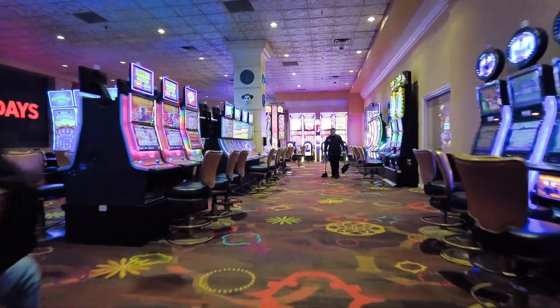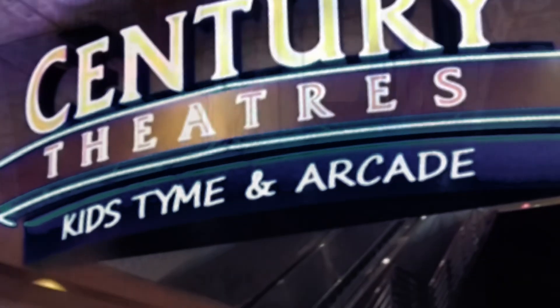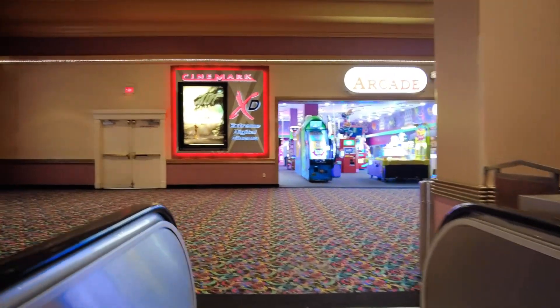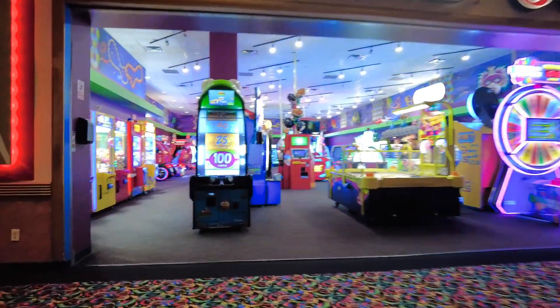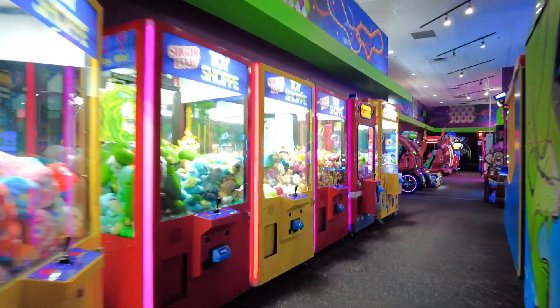Go up the escalator located on the west side of the casino floor to get to the Orleans Century Theatre. There is also the Arcade at the Orleans, a gaming space for kids of all ages.